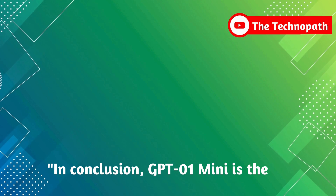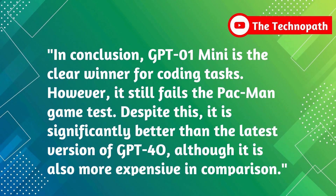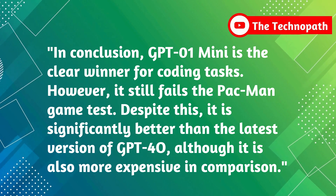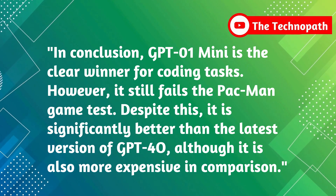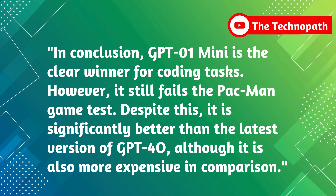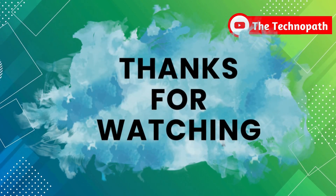In conclusion, we have a clear winner for coding tasks, which is GPT-o1 Mini. However, it still fails the Pac-Man game test. But it is still much better than GPT-4o's latest version, although it is more costly compared to GPT-4o. That's all — thanks for watching.